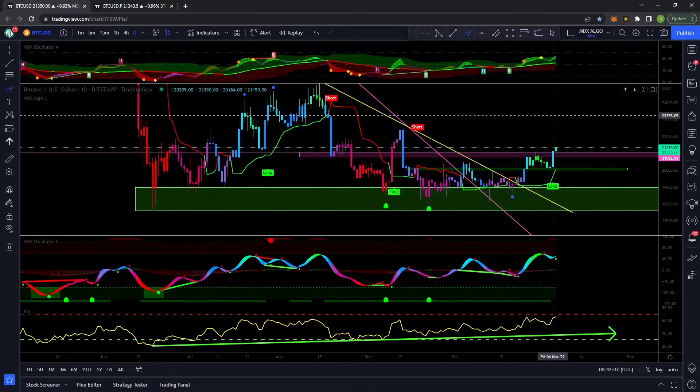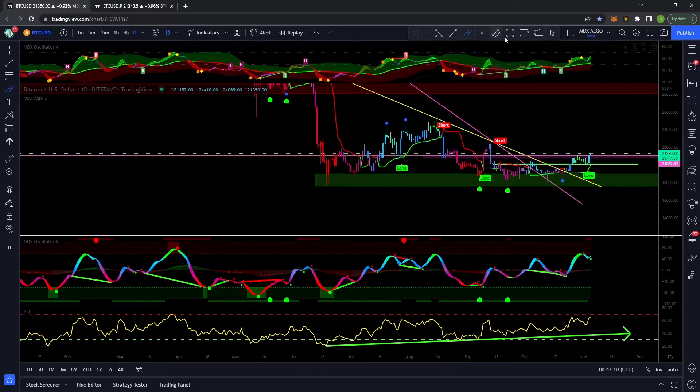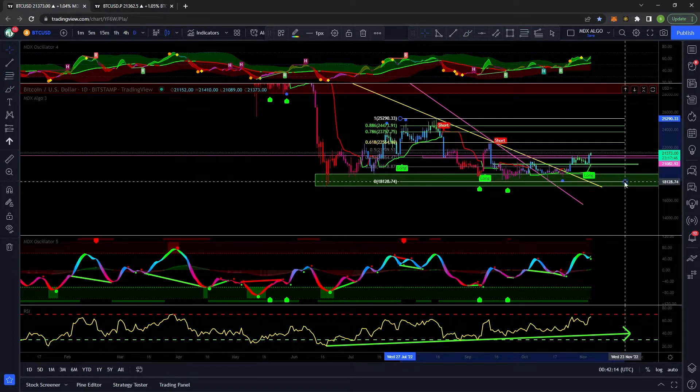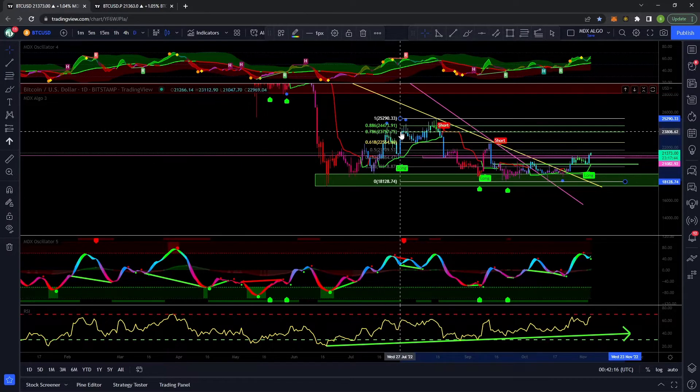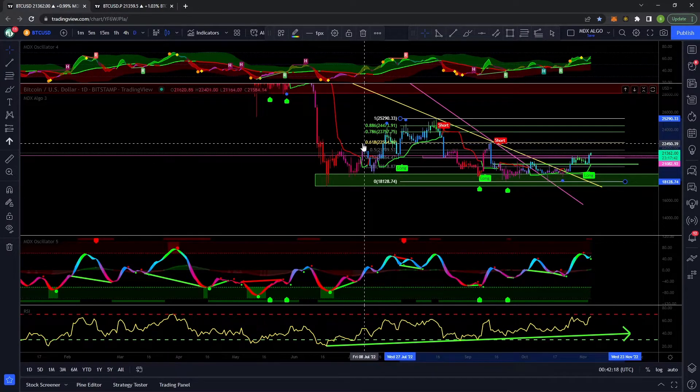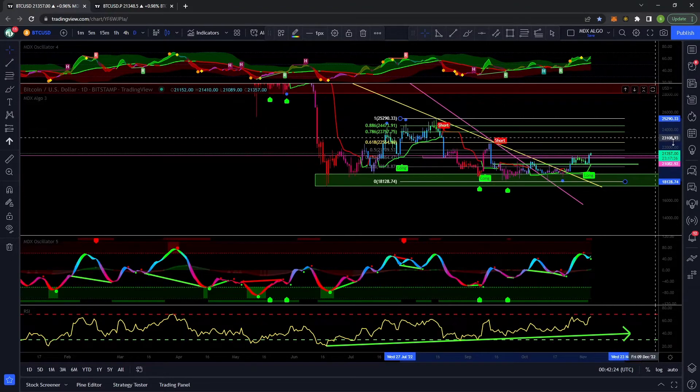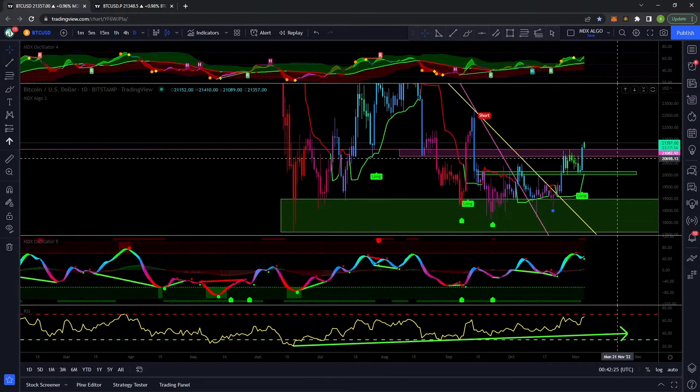I'm thinking this is going to be a nice swing to the upside. Some targets to look out for: I think 23k was on my radar, and I really think we would start testing some of these higher Fibonacci levels — at least the 0.618, which I think would make a lot of sense because we do have this structure here as well.